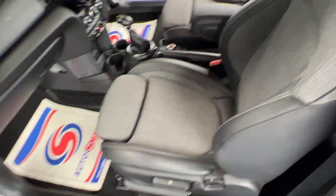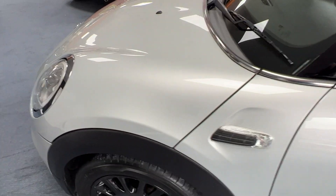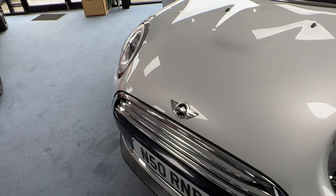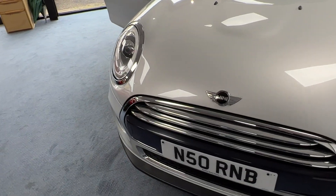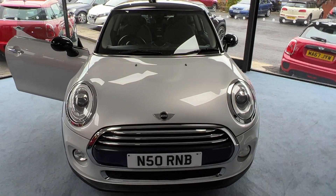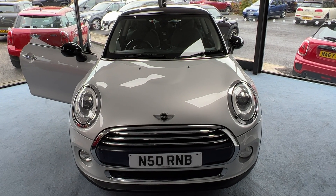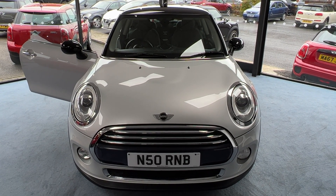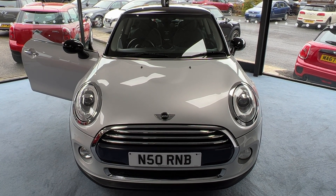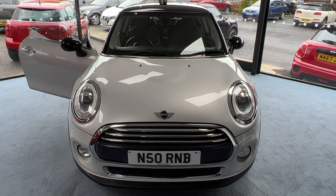To summarise: here we've got a gorgeous 2014 Mini Cooper Diesel three-door hatchback finished in white silver metallic with only 25,746 miles and a fully documented Mini service history. It comes with a chilly pack, visual boost radio, heated seats, front centre armrest, chrome line exterior trim pack, LED headlamps and LED fog lamps. My name is Stephen — I hope you've enjoyed the video and I look forward to speaking to you very soon.